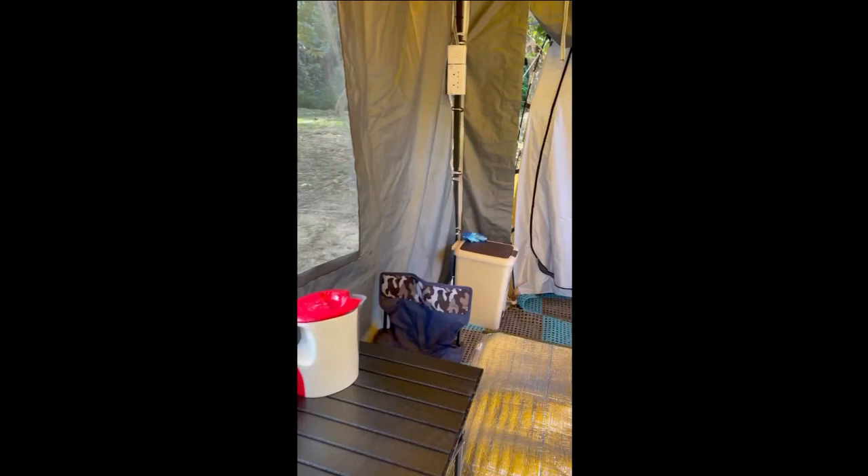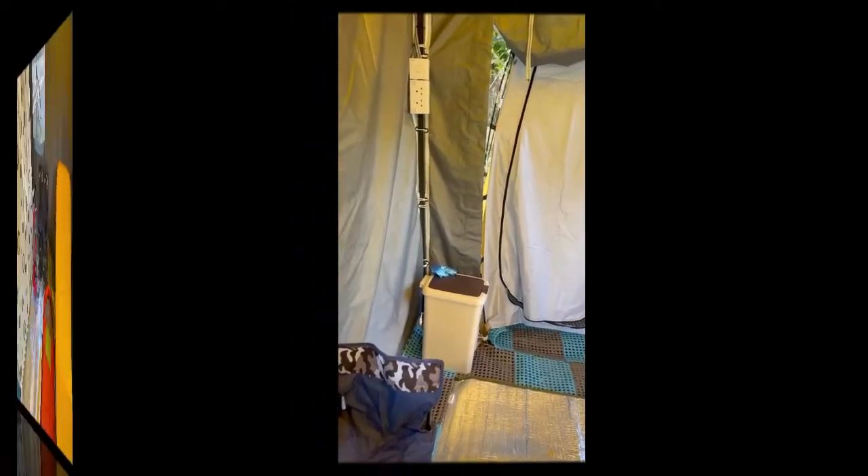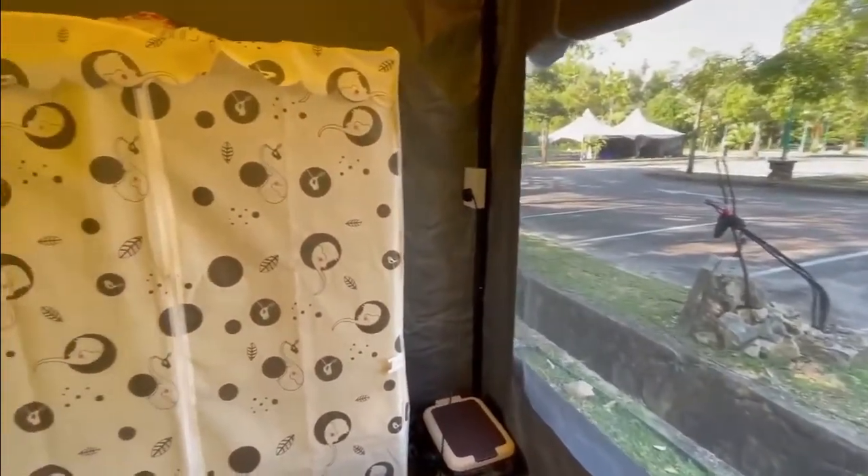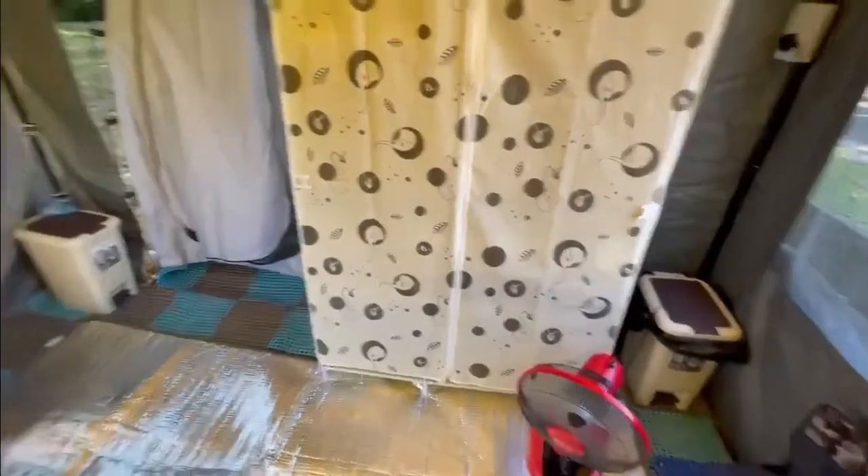The tent is also supplied with clean water and electricity. The water can be used from the shower and the tap, while electricity is used to power the lamp and four sockets. Furthermore, there are a few things available inside to help provide a sense of home, like a wardrobe and dustbin.